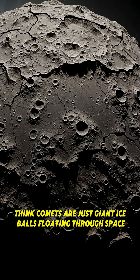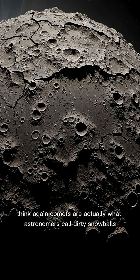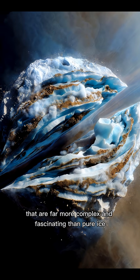Think comets are just giant ice balls floating through space? Think again. Comets are actually what astronomers call dirty snowballs — cosmic mixtures that are far more complex and fascinating than pure ice.